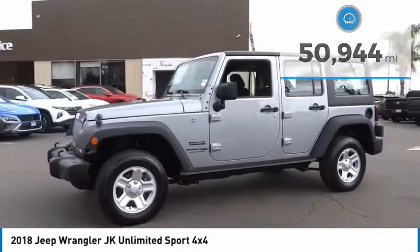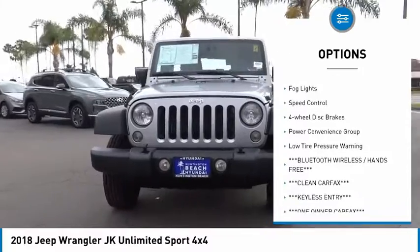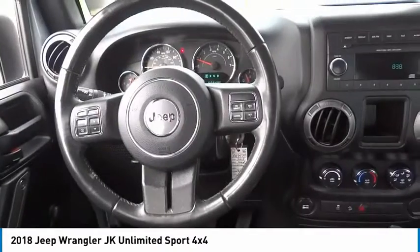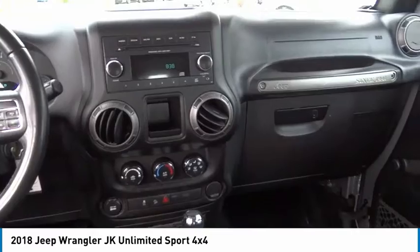Here are some of this vehicle's great options: power heated outside mirrors, electronic stability control, brake assist, traction control, remote keyless entry, fog lights, speed control, four wheel disc brakes, power convenience group, and low tire pressure warning.